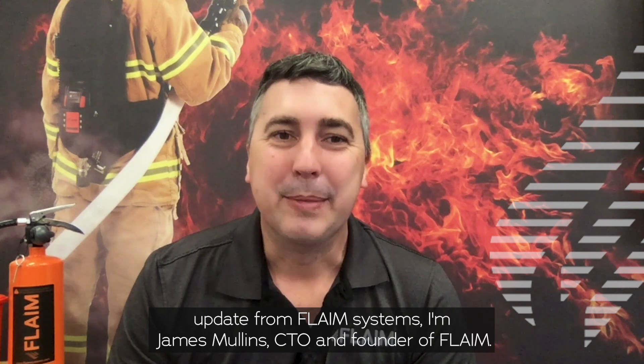Hi and welcome to another update from Flame Systems. I'm James Mullins, the CTO and founder of Flame.